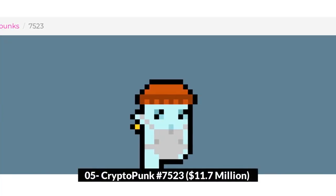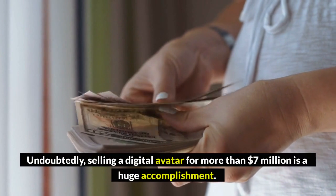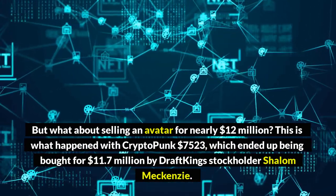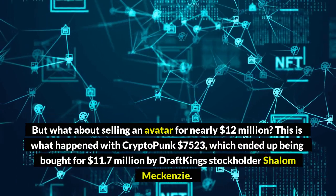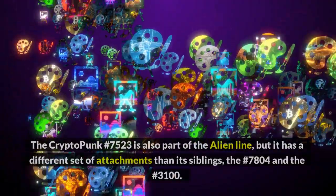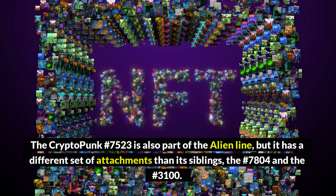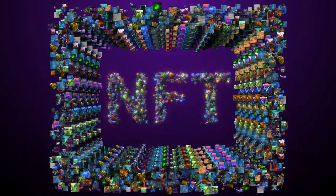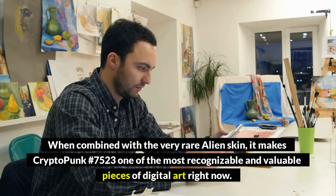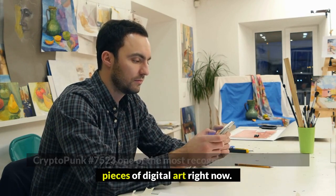Number 5: CryptoPunk #7523, $11.7 million. Undoubtedly, selling a digital avatar for more than $7 million is a huge accomplishment — but what about selling an avatar for nearly $12 million? This is what happened with CryptoPunk #7523, which was bought for $11.7 million by DraftKings stockholder Shala McKenzie. CryptoPunk #7523 is also part of the alien line, but it has a different set of attachments than its siblings #7804 and #3100. This NFT has a face mask, a red beanie, and a gold earring. When combined with the very rare alien skin, it makes CryptoPunk #7523 one of the most recognizable and valuable pieces of digital art right now.